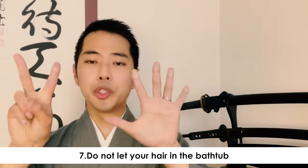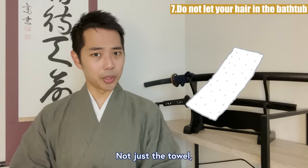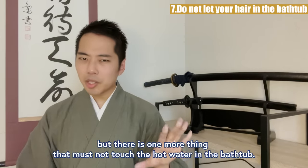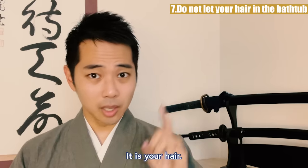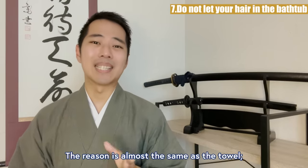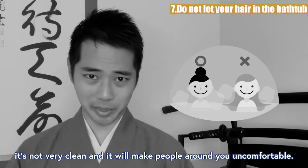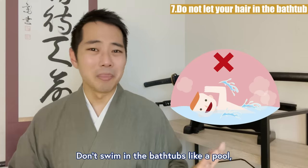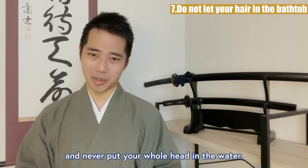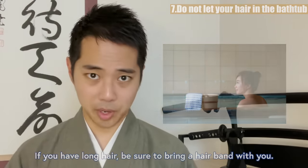Rule 7: Do not let your hair into the bathtub. Not just the towel, but there is one more thing that must not touch the hot water in the bathtub — it is your hair. The reason is almost the same as the towel: it's not very clean, and you'll make the people around you uncomfortable. Don't swim in the bathtub like a pool, and never put your whole head in the water. If you have long hair, be sure to bring a hairband with you.